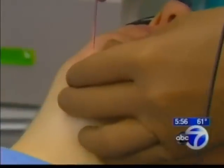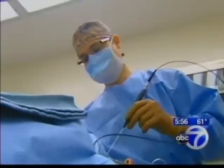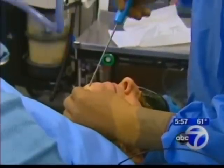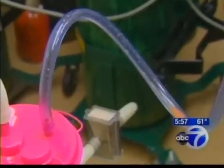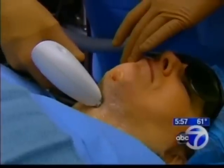Using local anesthesia, Dr. Shulman first inserts a laser into a small incision in Mary's chin. The device heats up the underside of the skin, melting the fat. Then, using liposuction, he removes the liquid, reinserts the laser to tighten the skin, and then finishes things off using an external laser.